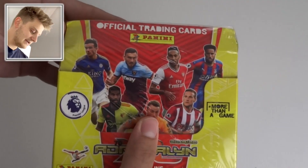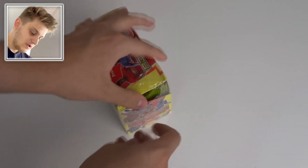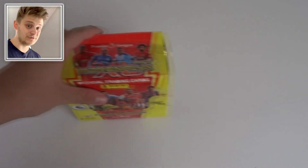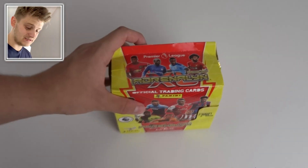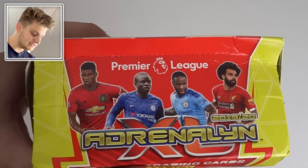The design is fantastic — absolutely superb by Panini for this, their inaugural Premier League collection, the first Premier League collection in 26 years. On the front of the box we have Rashford, Kanté, Sterling, and Salah.